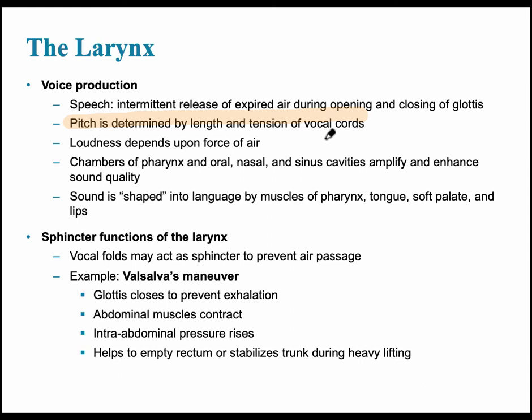Another important function of the larynx is that it can act as a sphincter, closing off the glottis to prevent exhalation while the abdominal muscles contract. This is used for straining, emptying one's rectum, or stabilizing the trunk for heavy lifting. This is called the Valsalva maneuver.